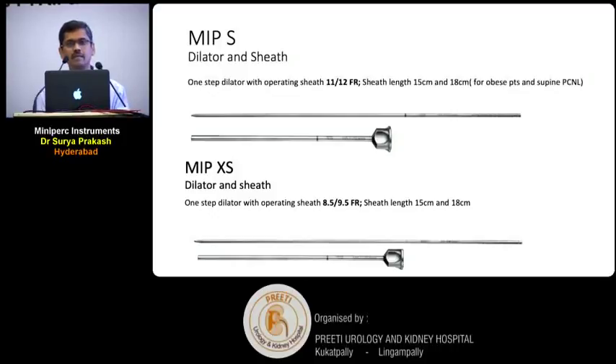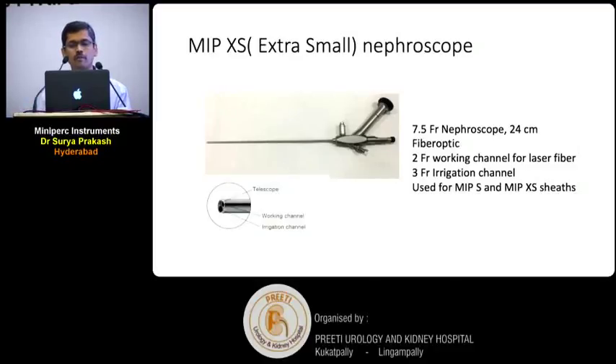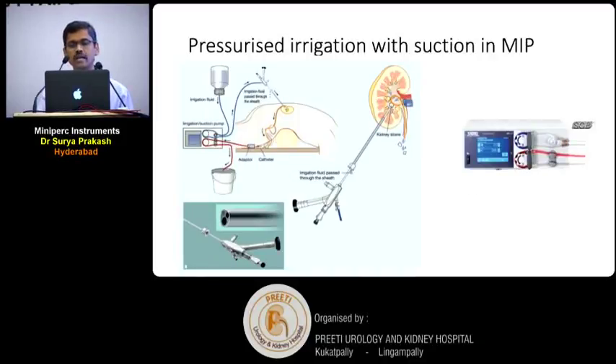Coming to MIPS — MIPS is MIP Small. This comes in a dilator sheath of 11×12 French with single-step dilatation, in sheath lengths of 15 cm and 18 cm. MIPXS stands for MIP Extra Small, also with single-step dilatation at 8.5×9 French. MIPS and MIPXS go only with the extra small nephroscope, which is a 7.5 French fiber optic nephroscope, 24 cm in length, with a 2 French working channel for a laser fiber and a 3 French working channel for irrigation. They advocate pressurized suction irrigation when using these MIPS sheaths.